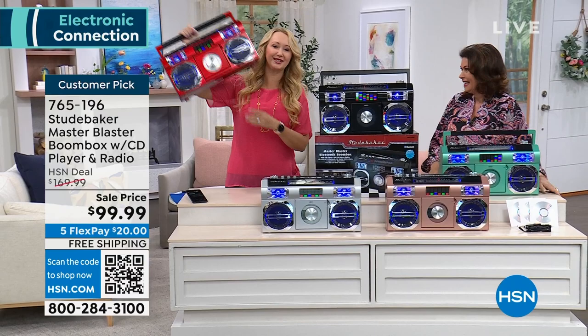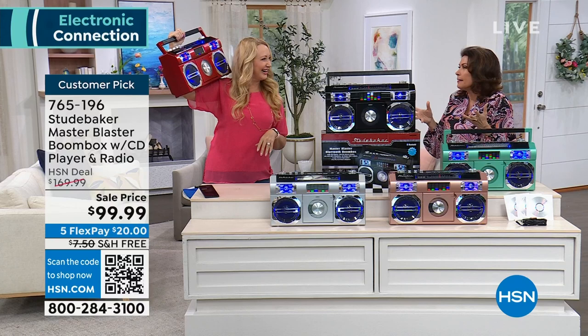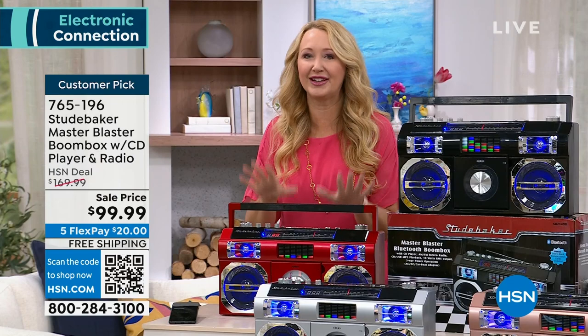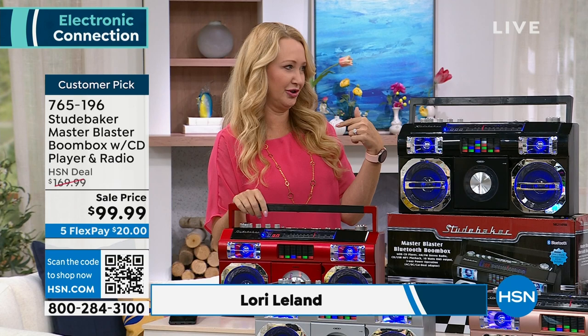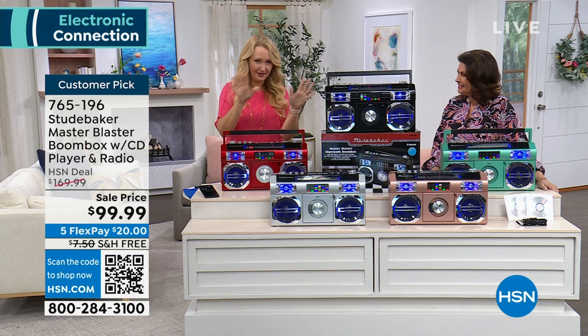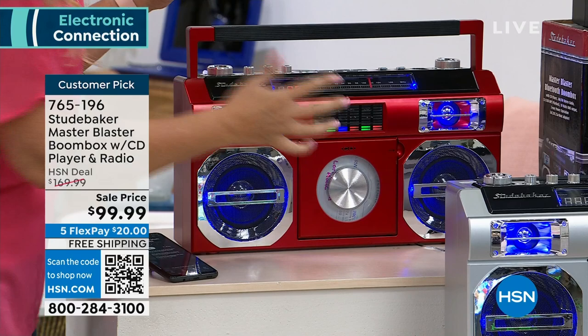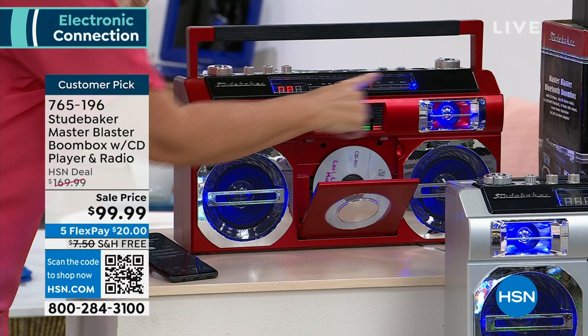The color in front of me is teal, and we also have rose gold, silver, sports car red, and black. Lori Leland is our Master Blaster babe — we get to do our little dance party today. The sound quality is really what matters, and it is amazing. This is Studebaker, our number one top musical brand here at HSN. It is so retro and nostalgic — it brings back so many fun memories. Do you remember the 80s? This is reminiscent of the 80s portable music. AM/FM radio right here with that analog tuning dial helps you kick it old school.